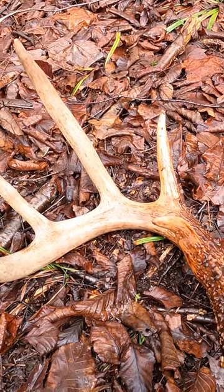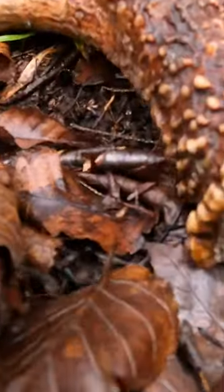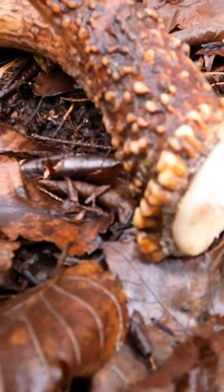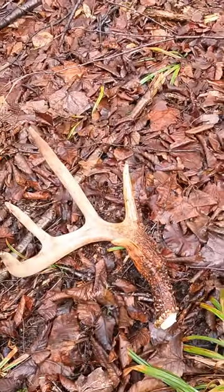His left side — there's still blood on that pedicle there. See the wax ring? That was the biggest deer to find. I obviously still gotta find the other side.